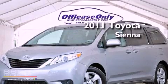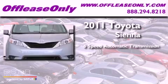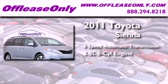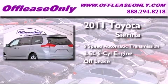This is a 2011 Toyota Sienna. This minivan has a 6-speed automatic transmission, a 3.5-liter V6, and having just come off lease, this Toyota is in like-new condition.